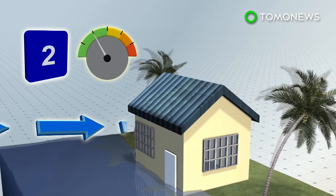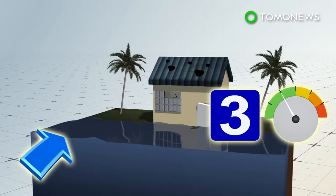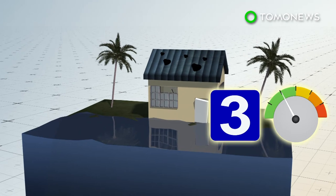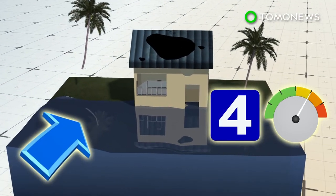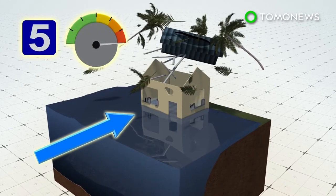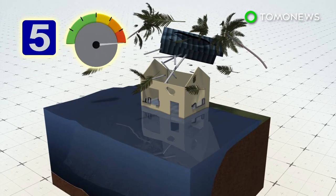With a category 2 hurricane, wind speeds are between 96 to 110 miles per hour. A category 3 has wind speeds between 111 to 129 miles per hour and has the potential to cause devastating damage. A category 4 has wind speeds between 130 and 156 miles per hour. A category 5 has wind speeds of 157 miles per hour and over, and there's a high percentage homes can be totally destroyed.